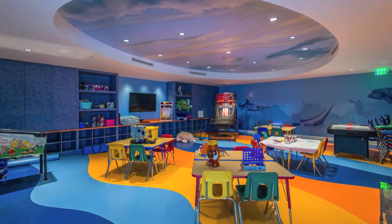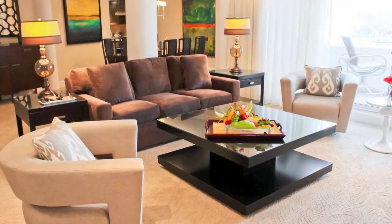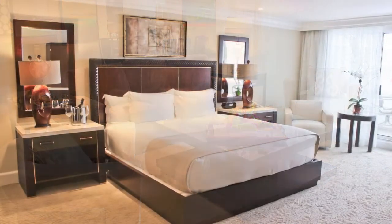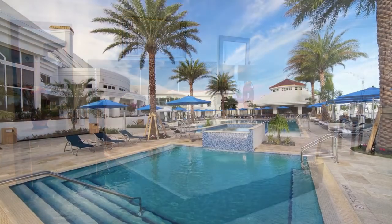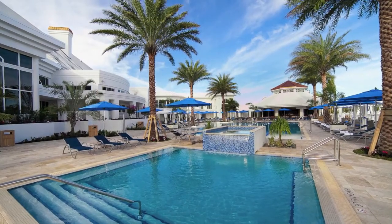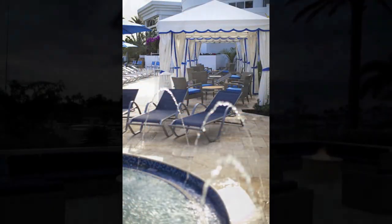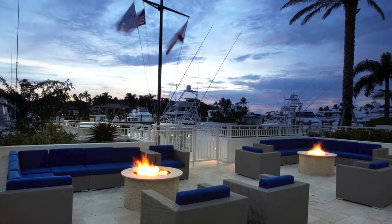With the average age of residents being 54, there are more than 140 children who live in the community. Guests of members can stay in one of the clubhouse's 32 richly appointed suites that are as good if not better than any five-star resort. The same goes for the exterior, with its four new pools, cabanas, and fire pits set right on the marina filled with multi-million dollar yachts.